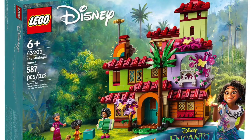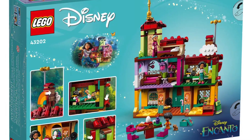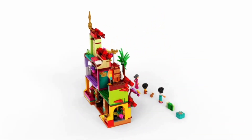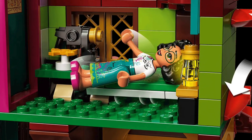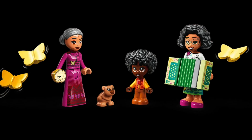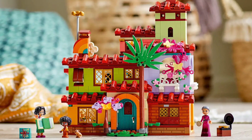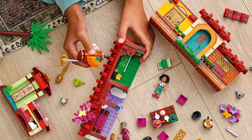Disney and Encanto cannot be left off this list, so coming in at number 11 is the Magical House. With 587 pieces, this set is packed full of beautiful colors and amazing detail. The house includes waving shutters, three different levels with five separate rooms, and three different characters from the movie. At $50 with an age range of six plus, this set will make a great display piece in a kid's bedroom but also offers tons of play features.